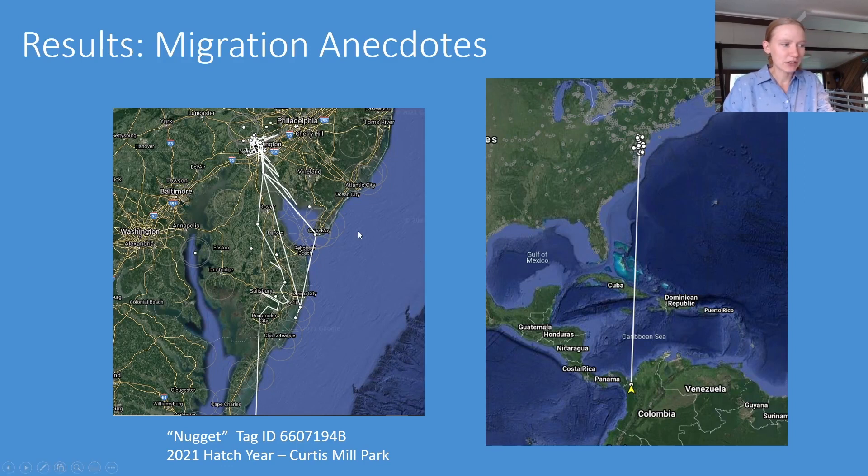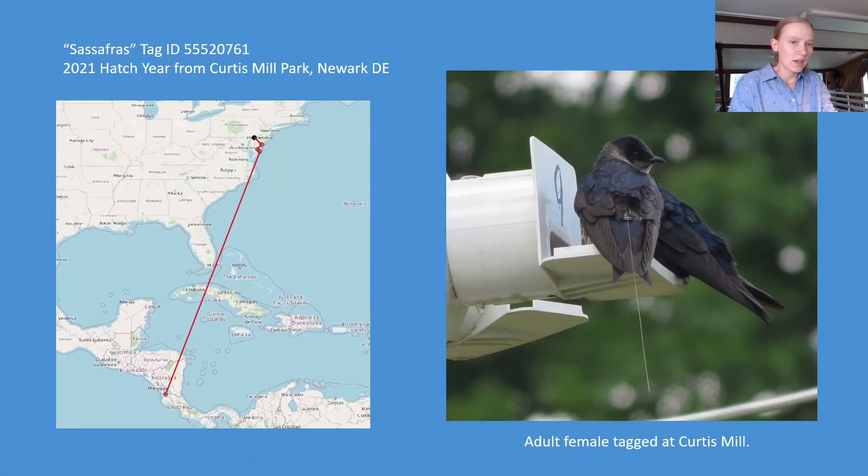Ten days after leaving home, Nugget made it to Colombia on the 29th of September, very recently after that tower was put up. Another hatch year bird from the same colony departed migration hitting many towers south through Virginia, then disappeared for about a month, only to reappear in Guanacaste, Costa Rica. That bird was detected two days after the tower there was set up and stopped over for nine days — it was pretty cool to be the first animal detected on that tower.